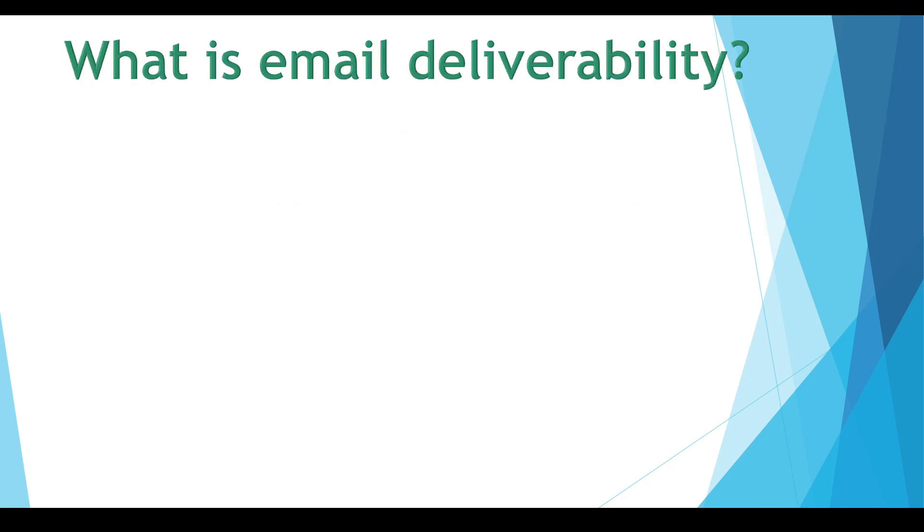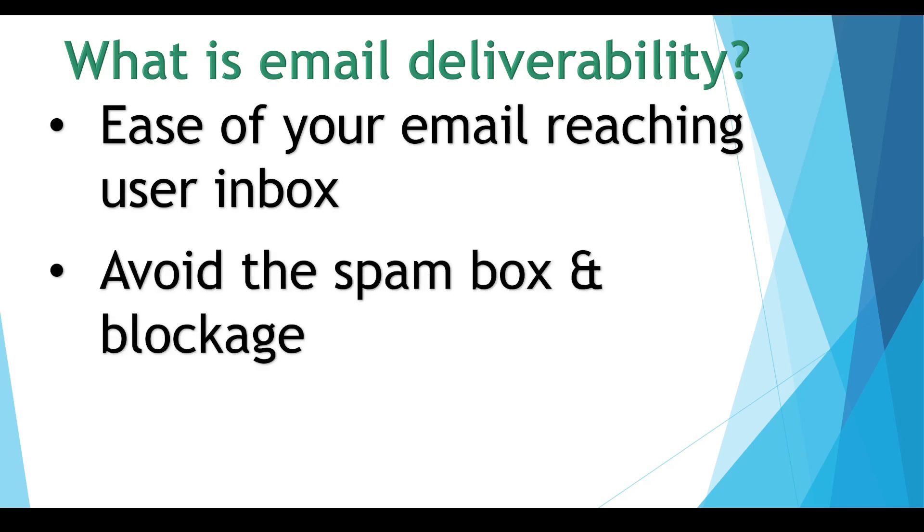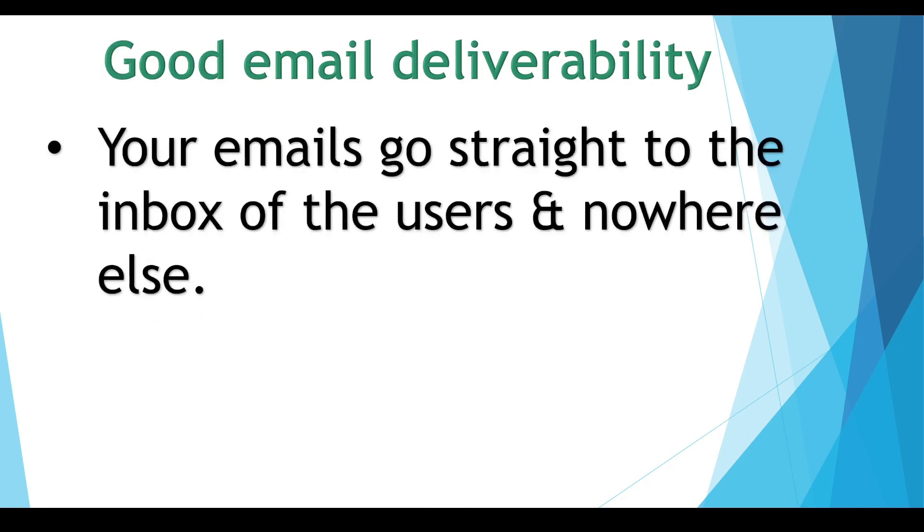What is email deliverability? It simply means this: the email you send, does it make it to the inbox of the person you sent it to instead of going to the promotions tab, or worse, getting blocked or sent to the spam box? It's like when you post a letter — you want that letter to go to the right address instead of getting lost or thrown away. Good email deliverability means your emails are getting sent to the inbox; bad deliverability means it's going to the spam box.